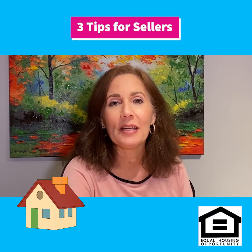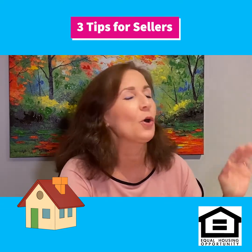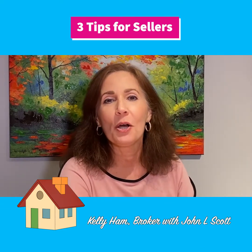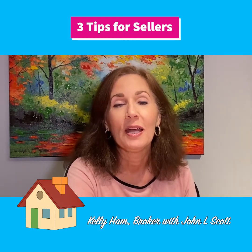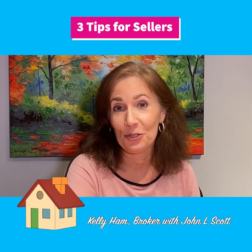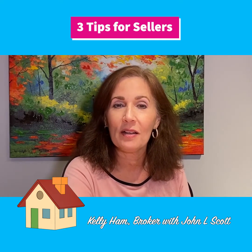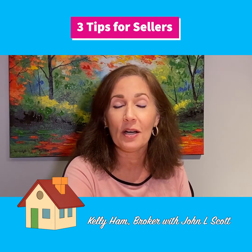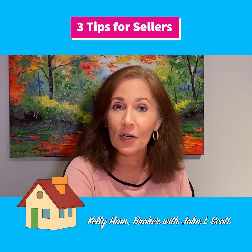Sellers need to be aware that even though it's a major seller's market and you could probably put your home on the market tomorrow and sell it quickly without having to do any upgrades or repairs, that's not necessarily the truth. One of the things you need to be aware of is what types of financing you're going to offer with the sale of your home.